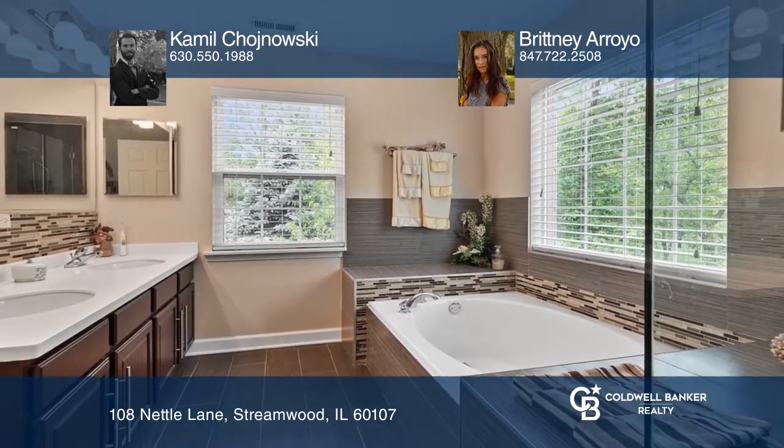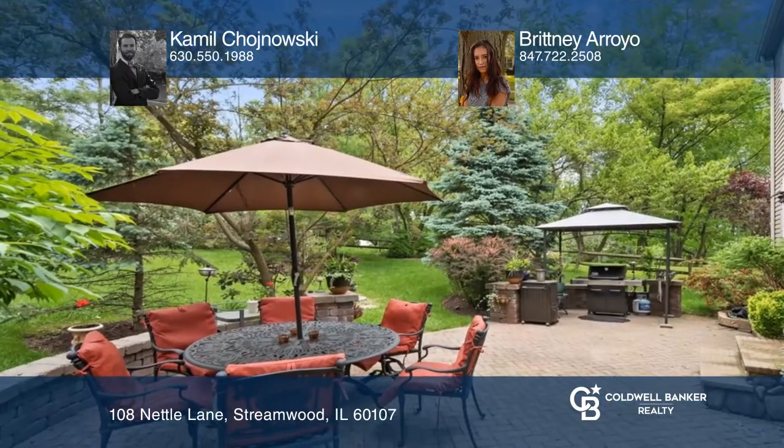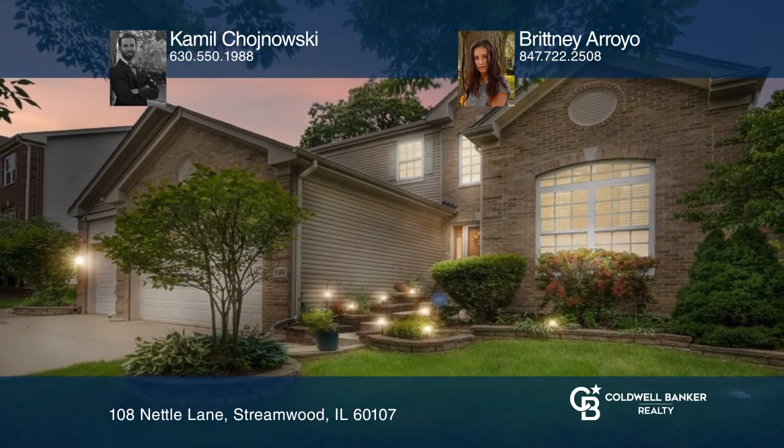The backyard is an entertainer's dream, featuring an amazing brick patio. Find out how you can get the keys to your new home by contacting Camille Honoski and Brittany Arroyo.